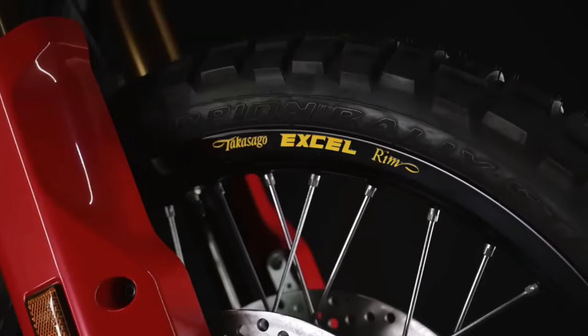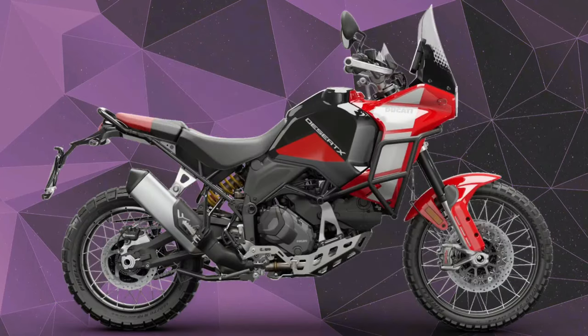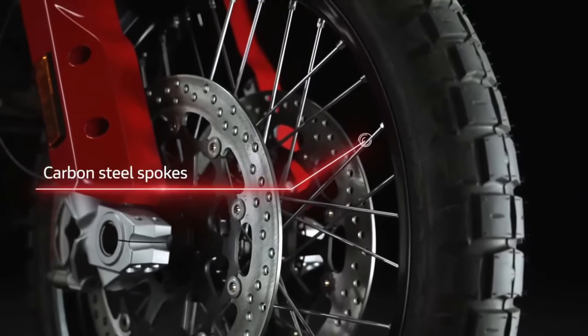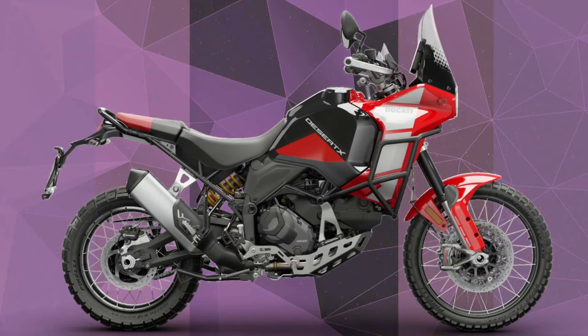The 2025 Ducati Desert X Discovery Special Version is developed to take on the most challenging off-road trails. Its ergonomics, engine, aerodynamics, and electronics, together with an off-road specific chassis, form the base of the Desert X.